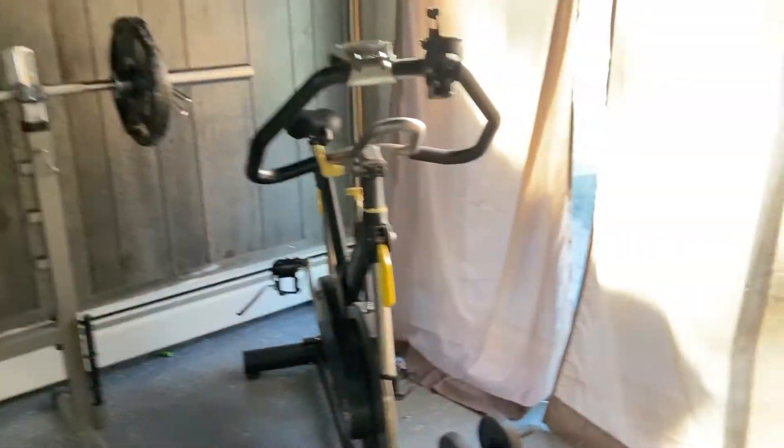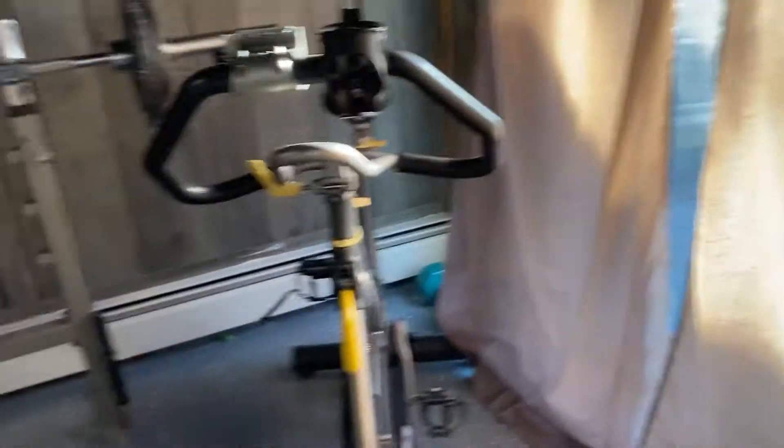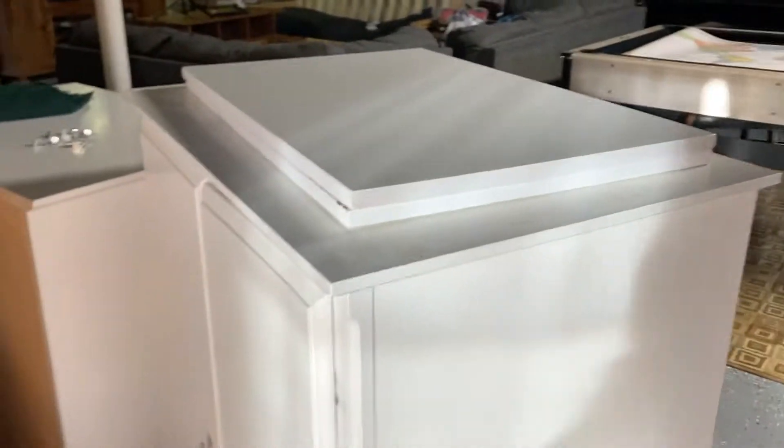Ready? So there's a curtain, then we have our treadmill and a bench press and a bike thing. And we have more curtains. Right here is the door which goes to outside — you've seen videos of the backyard before. The bathroom is right across from the bench press area.